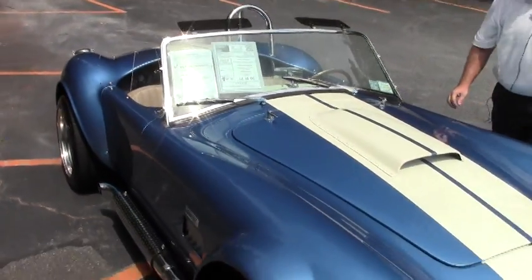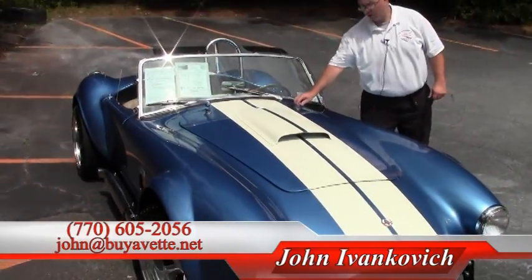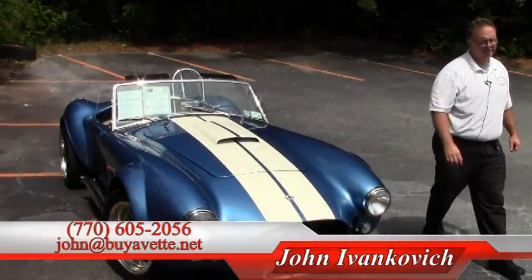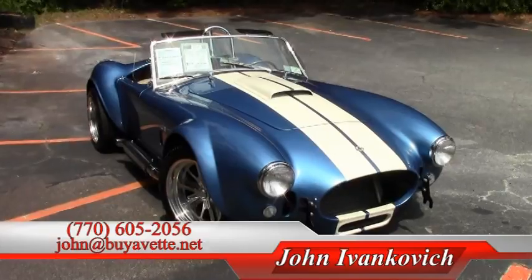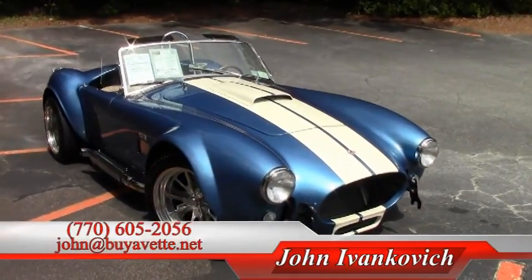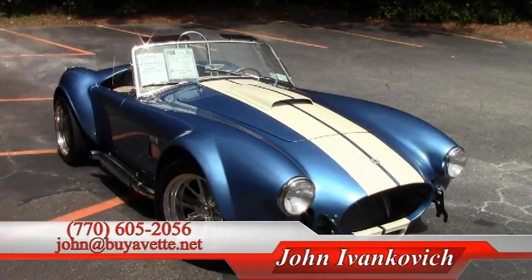Folks, if I can provide more information about this car or any of our Corvettes or other cars we have in stock, give me a call: 770-605-2056 or john@buyavet.net. We'll look forward to seeing you on the road.